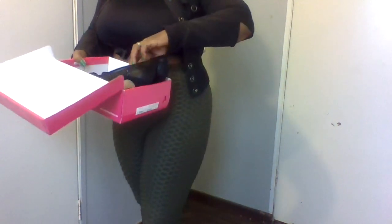Okay so now I'm going to be trying these on with my heels. I hope you guys are having a great day!